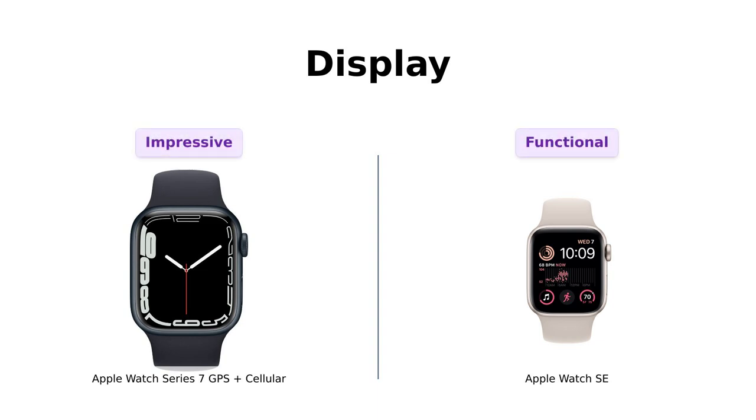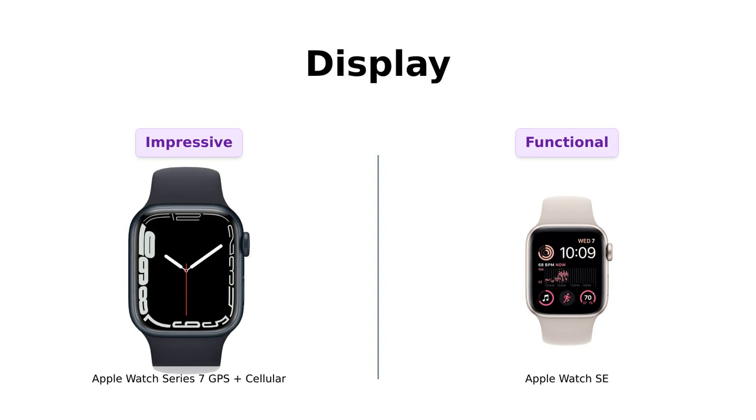Let's kick things off with the display. The Apple Watch Series 7 features a stunning always-on OLED retina display, praised by users for its clarity and ease of reading. One reviewer even remarked that they could read text without lifting their wrist, making it a standout feature.